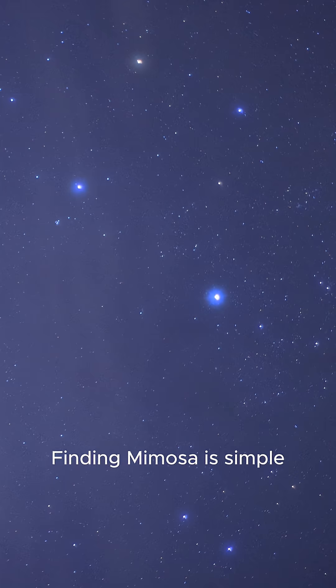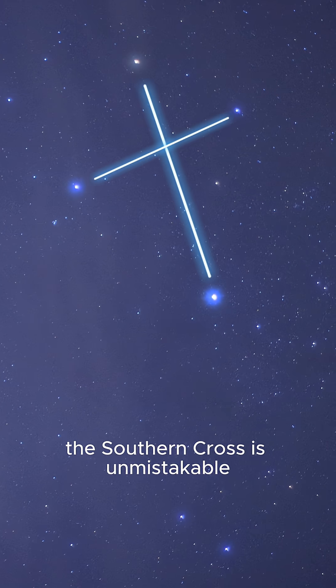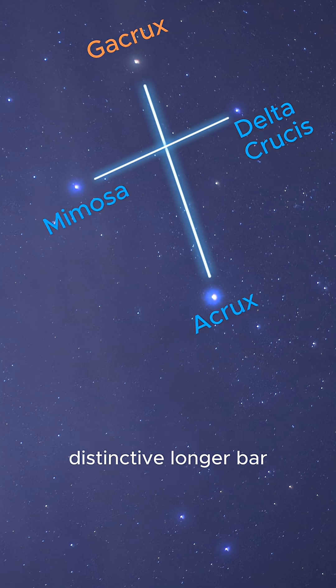Finding Mimosa is simple if you're in the right part of the world. From the southern hemisphere, the Southern Cross is unmistakable. Mimosa sits on the easternmost side of the cross's distinctive longer bar, just above Acrux.